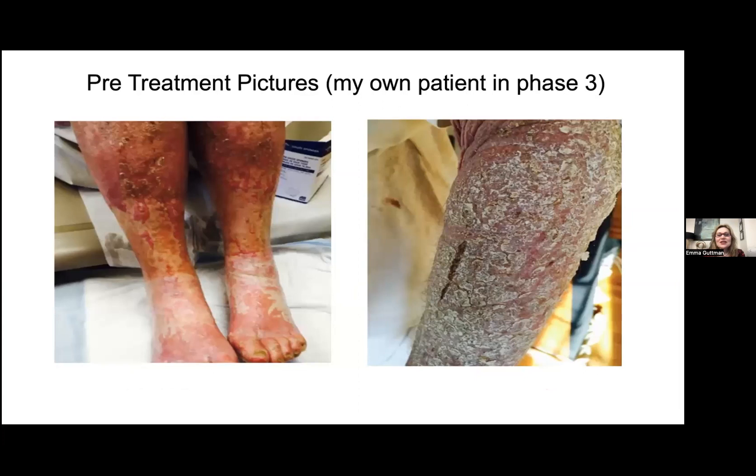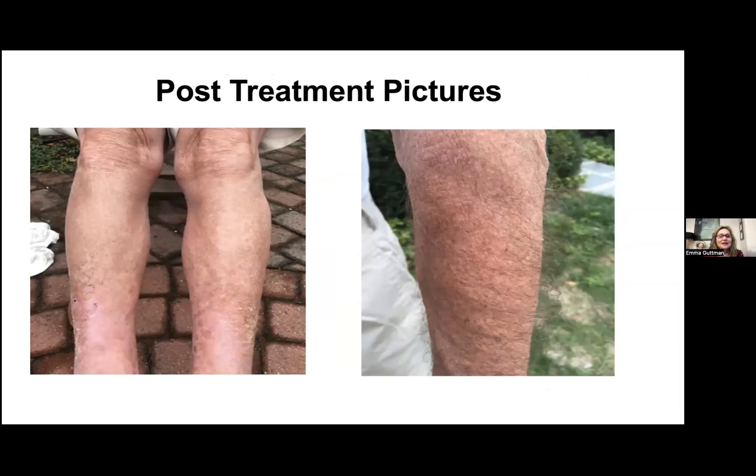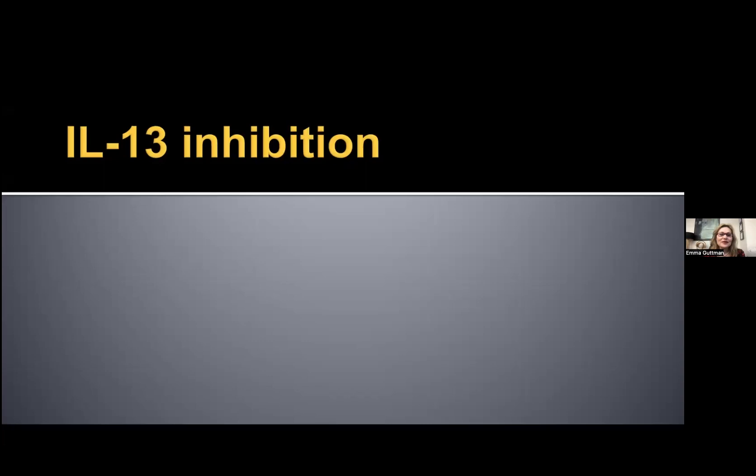As a clinician, it's important to put what we know mechanistically into a clinical context. This is a patient of mine that was enrolled in phase three — you see very significant disease, and this is how the patient looked after treatment. It certainly made a huge difference in the life of this patient and many others worldwide. Dupilumab is also approved in children, adolescents, and approval is now coming in infants and small children.